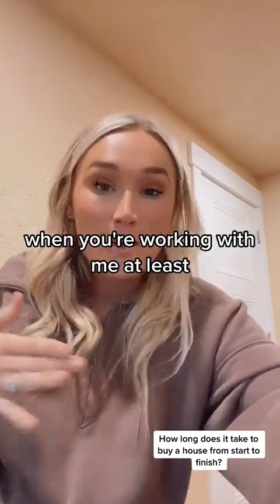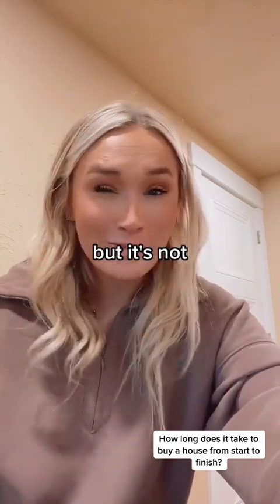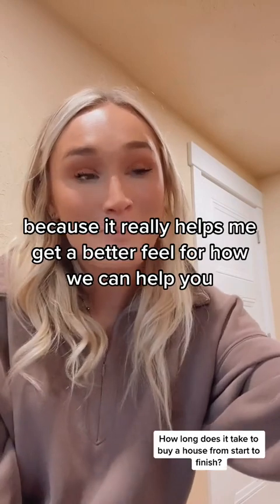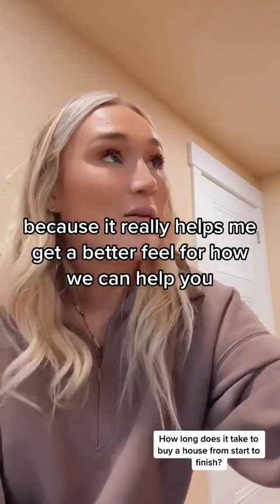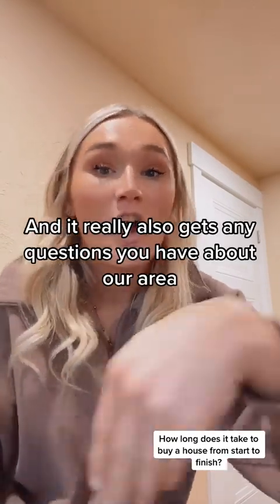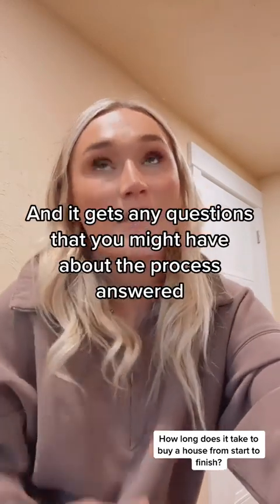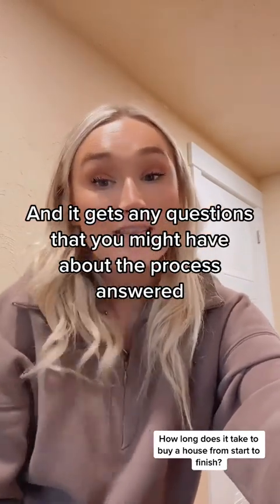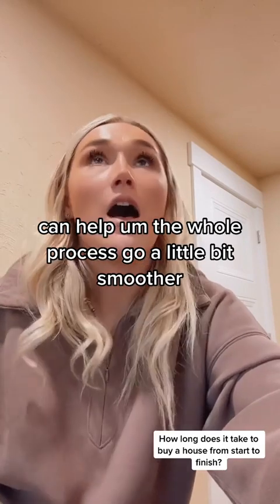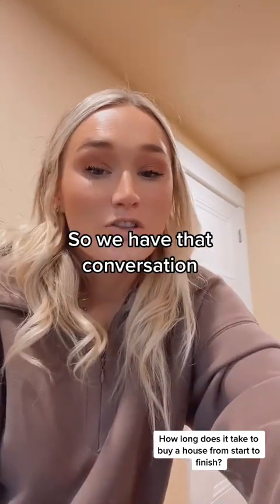The first step in the home buying process, when you're working with me at least, is going to be having a home buyer consultation. This sounds a little fancy, but it's not. It's very laid back — it's really just a conversation, but it's an important one because it helps me get a better feel for how we can help you, your timeline, how we can best serve you. It gets any questions you have about our area, what neighborhoods or side of town might be best for you, and it gets any questions about the process answered. Having that conversation before beginning the house hunting process can help the whole process go a little bit smoother.